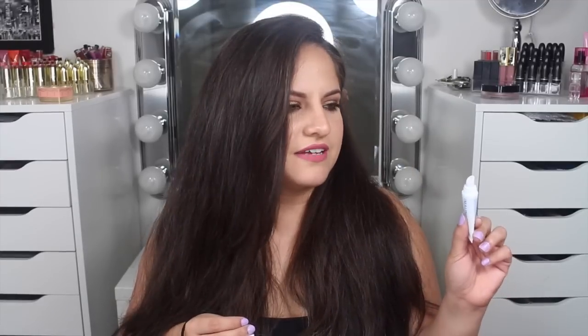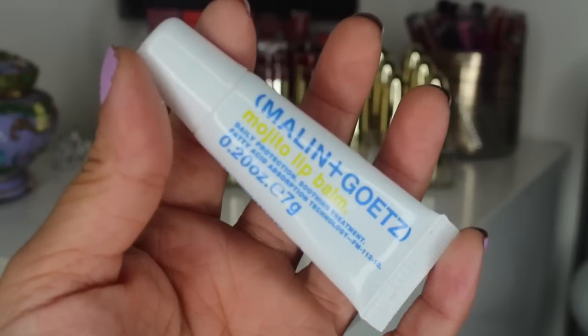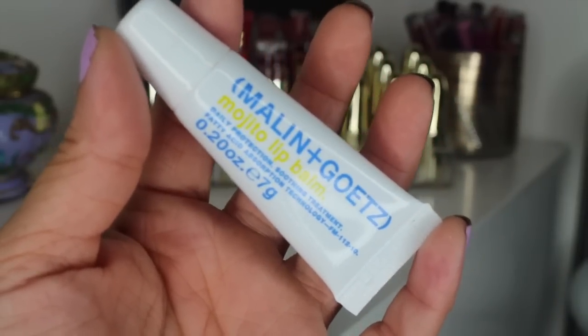For lips — my lips have been real chappy and I've really been liking this Malin Goetze Mojito lip balm. I'll list it down below. I really like how it's not super minty but it really, really refreshes. What I love most is how thick it is — very Vaseline-feeling. I've been using this as my overnight lip balm and it is working wonders.